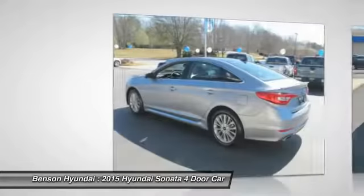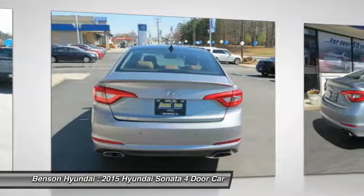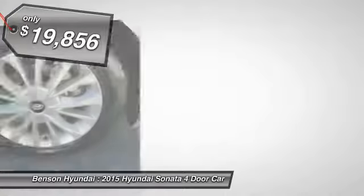Don't forget the exterior corrosion protection — a 14-step roto-dip system that provides unmatched protection for your Sonata — and it is priced below $20,000.